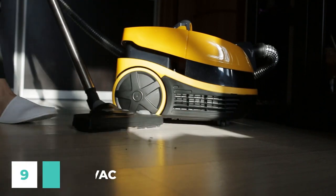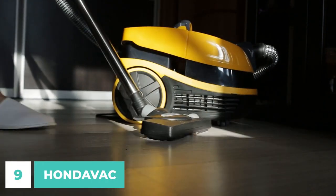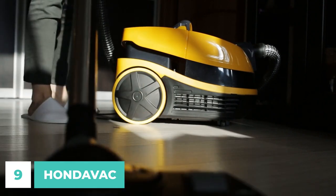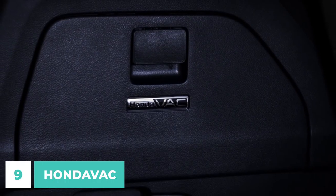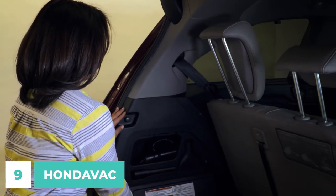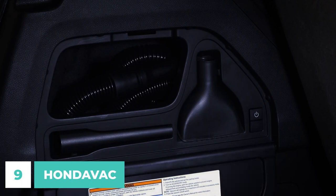Number 9. Avoid the hassle of carrying around a bulky vacuum or visiting a service station or car wash every time you need to clean your car. HondaVac allows you to clean the inside of your vehicle whenever and wherever you like. Selected Odyssey models come included with the intuitive and user-friendly HondaVac, simplifying and reducing the expense of interior maintenance.